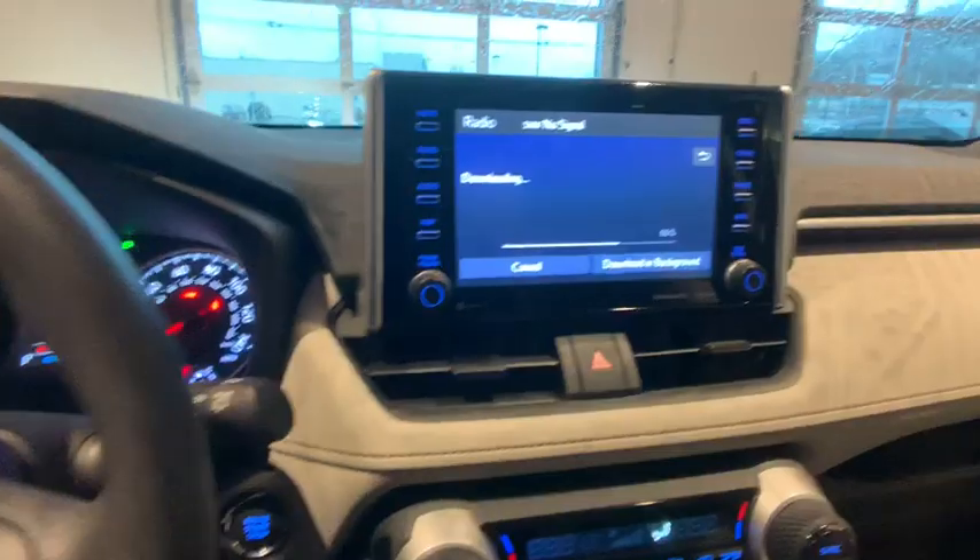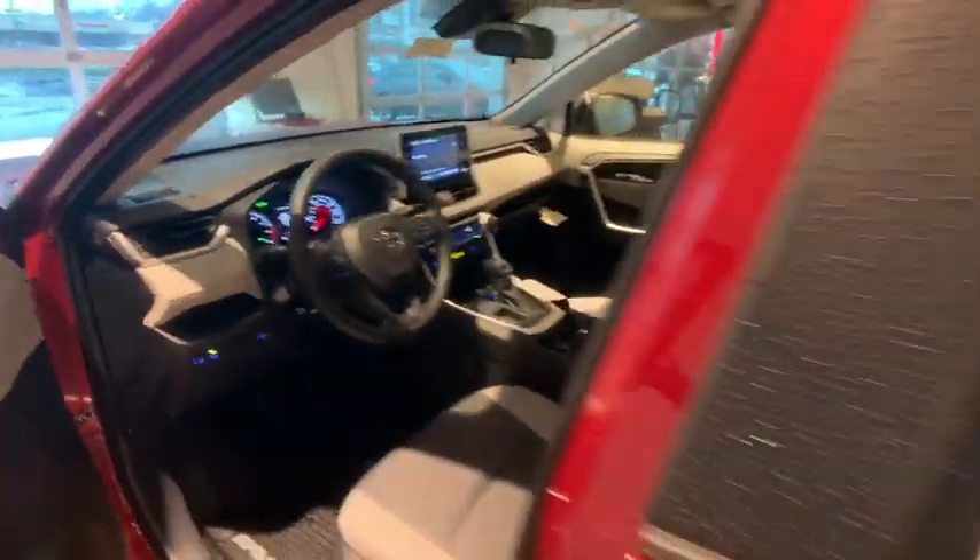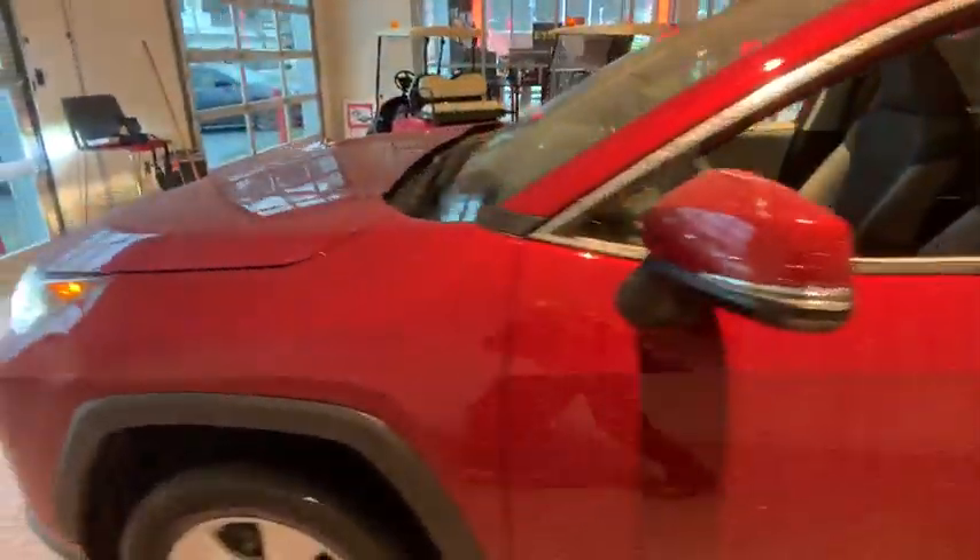Power windows, rear window defroster, electronic stability control, trip computer, fog light, brake assist, tachometer, and panic alarm.